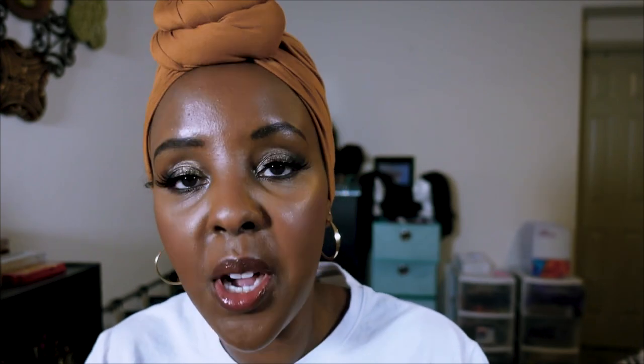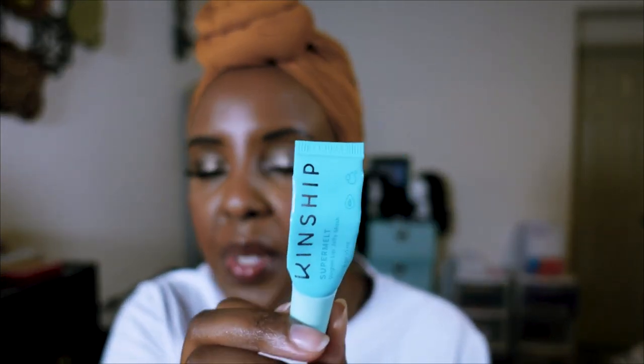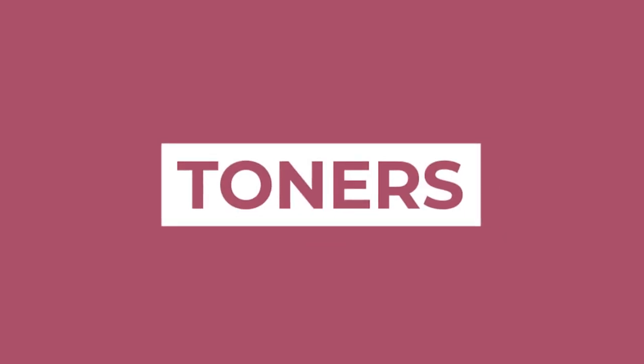Lip balms — I love the Drunk Elephant lip balm; it's very moisturizing and you don't need to keep reapplying. The Jack Black lip balms (I've literally cut them open to get every drop) are fantastic because they have SPF 25 and you don't taste the sunscreen. Sephora sells a package of four. The Kinship Vegan Lip Jelly Mask is also amazing — super nourishing and I'm about to cut this one open too.